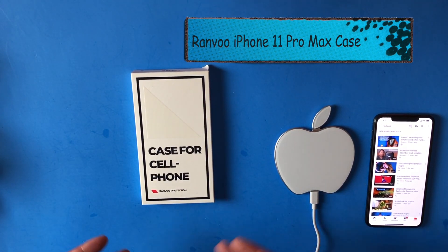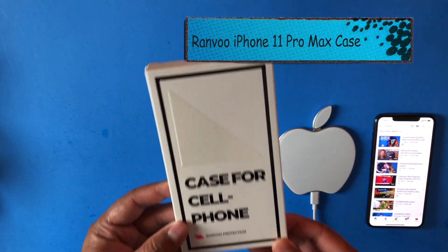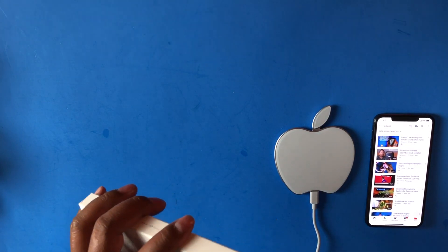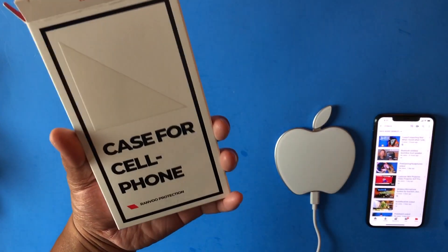Hey everyone, I'm here to show you this Ranvoo Protection iPhone 11 Pro Max clear case. The iPhone 11 Pro Max just arrived today — today is launch day, September 20th. Let me get right into it and show you this new case.